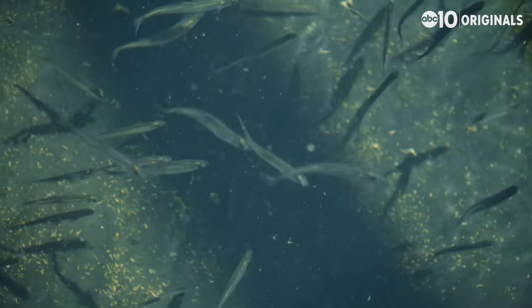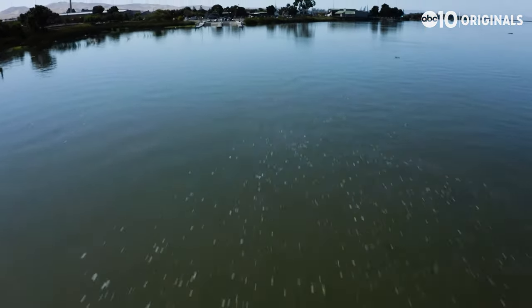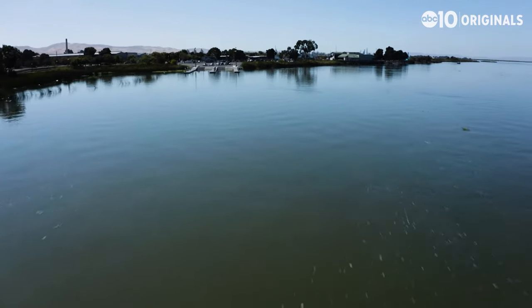These tiny, translucent fish are called delta smelt, and they only live one place in the world: the San Francisco Estuary, mostly in the Sacramento-San Joaquin Delta.